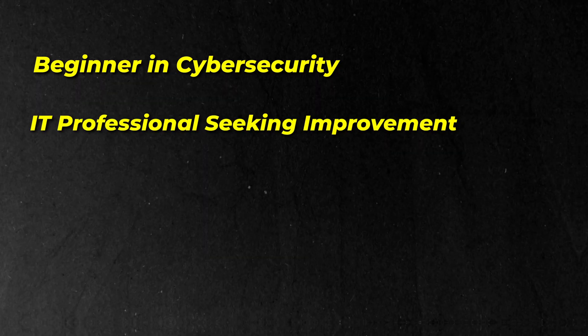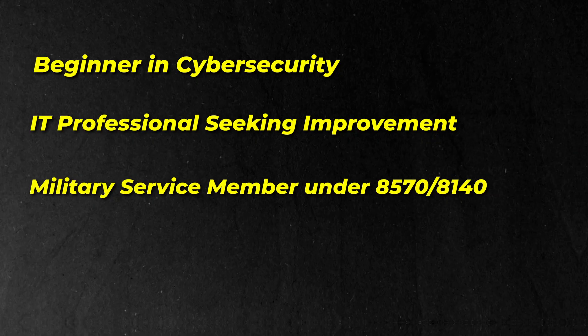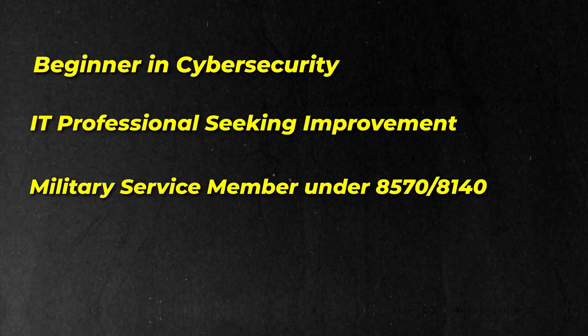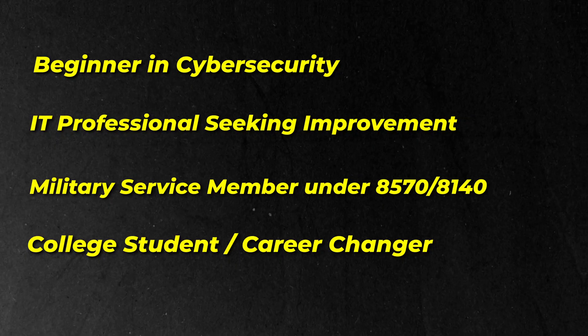So who is the Security Plus exam really for? It's perfect if you're a beginner looking to break into cybersecurity, if you're already working in IT and want to do professional development, or you want to move into a more security-focused role. It's also very important if you're a military service member or a government employee under the 8570/8140 requirement, a college student, or a career changer looking for your first cybersecurity certification. It's also highly recommended before jumping into higher-level certifications like CompTIA CASP+, Pentest+, or CEH.